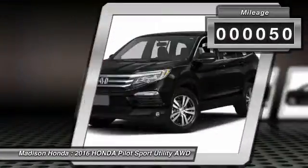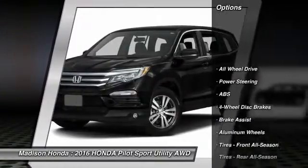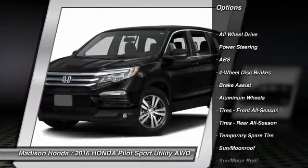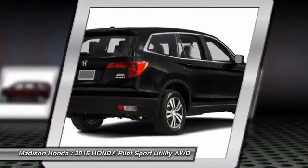This vehicle has less than 100 miles. Here are some of this vehicle's great options: traction control, keyless entry, remote engine start, steering wheel audio controls, power liftgate, and all-wheel drive.